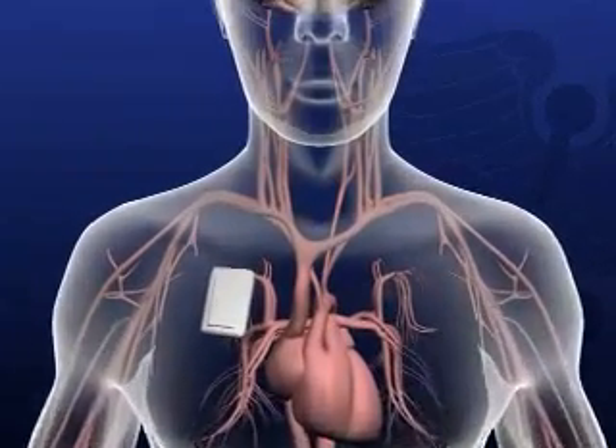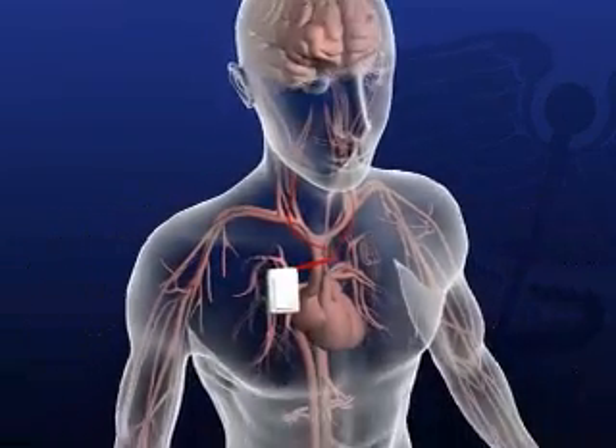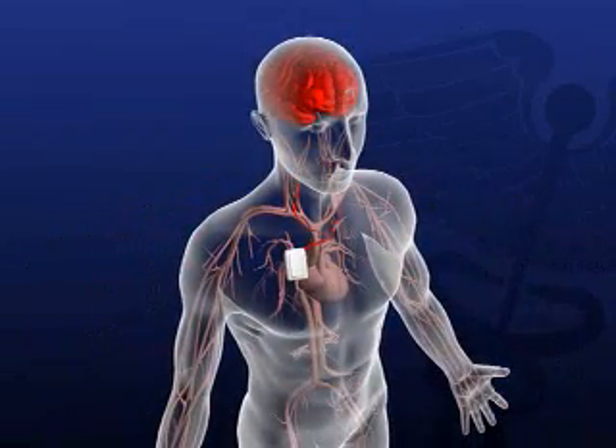A pulse generator box is implanted under the collar bone, which electrically triggers the body's own blood pressure monitoring system — the baroreceptors. The brain gets the message that blood pressure needs to go down, and signals go out to other parts of the body for help in making that happen. By sending impulses to the brain, it tells the brain that you have high blood pressure, and that individual's body will respond to reduce blood pressure based on whatever mechanism works best for that individual.